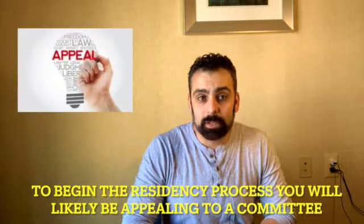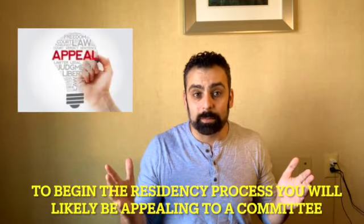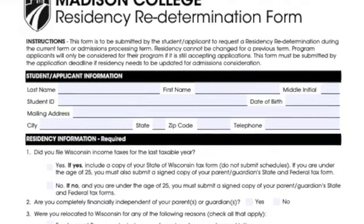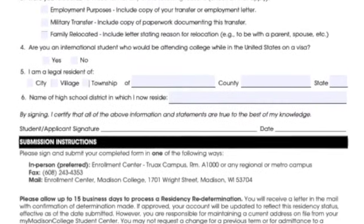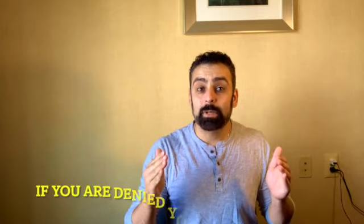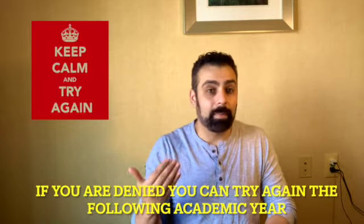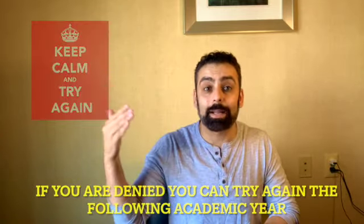There are a few ways to establish in-state residency, and almost all of them require some kind of appeal process. To appeal with the college for in-state consideration, you typically need to send in a consideration of residency form to a committee set up by the university to evaluate in-state residency. This appeal can be sent in every academic year — so if you are denied, you can basically try, try, and try again.